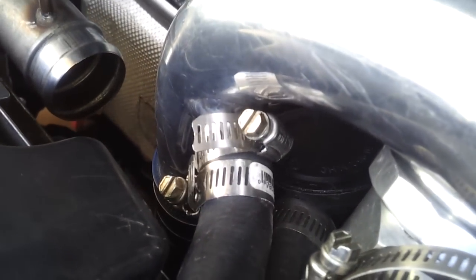Make sure this is tightened. Boost leak locations are here, here, can be here, right here — especially right here. I got two ring clamps right there. This thing has been known to not seal properly.